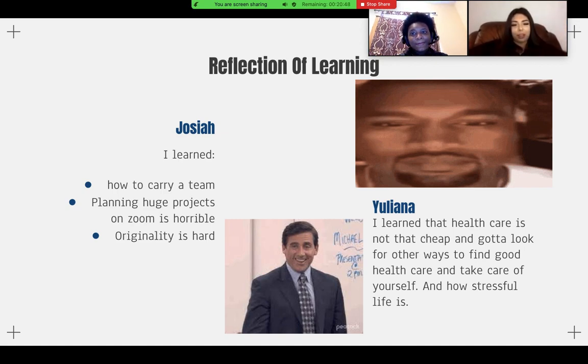What I learned is that healthcare is not cheap, and you have to find other ways to look for affordable healthcare and take care of yourself. As you get older, fewer people start caring about you, so you need to find more ways to afford healthcare and deal with how stressful life can be. And planning really huge projects over Zoom is not that great because not everyone is in contact with everyone, there are internet problems, and everyone has their own issues.